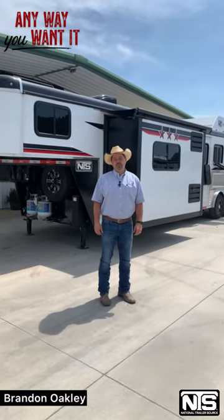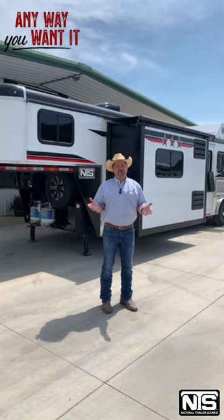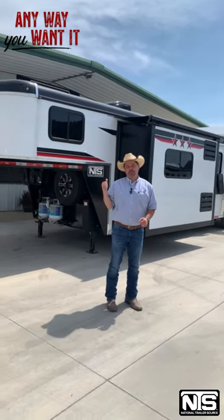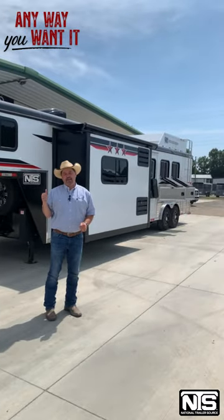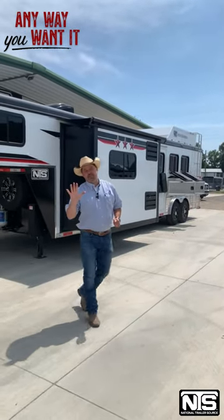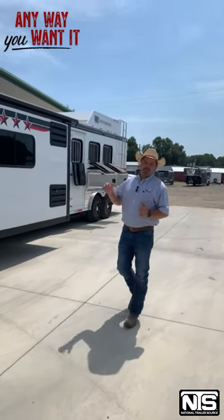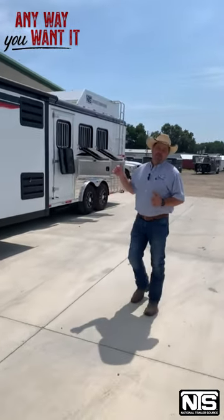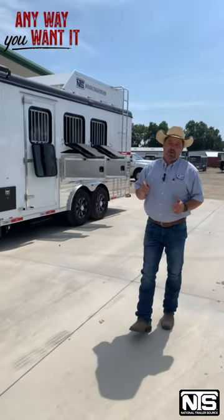Brandon Oakley here with National Trailer Source in Atkins, Arkansas. We're about halfway through the month now, any way you want it. Here's a 2023 Bison 13-foot short-walled 3-horse with a 9-foot slide, and you can get $5K off. 7-wides are $3K off and 8-wides are $5K off — this one's $5K off. Trailer sales for $74,699, and with that $5,000 off, that puts you below $70,000.